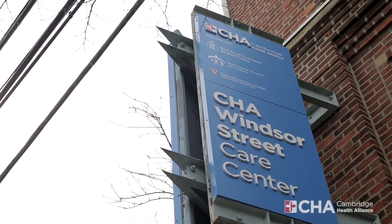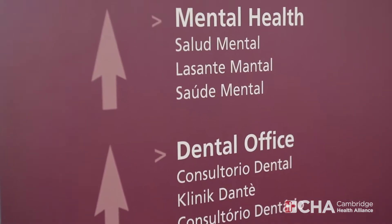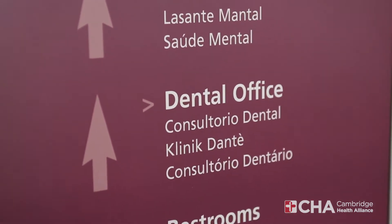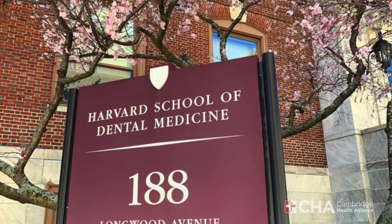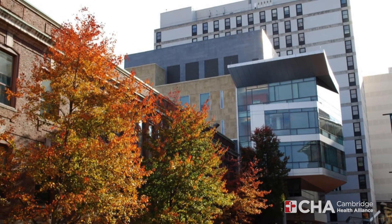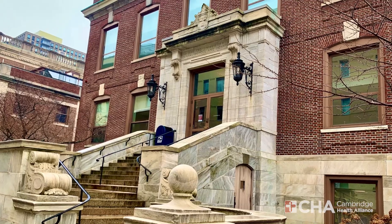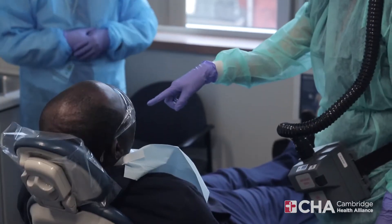CHA Dental Services serves as a primary training facility for a fully accredited advanced graduate education program in general dentistry. The residency program is affiliated with Harvard School of Dental Medicine and offers a comprehensive training experience that focuses on hospital-based dentistry, public health, and community-based care.